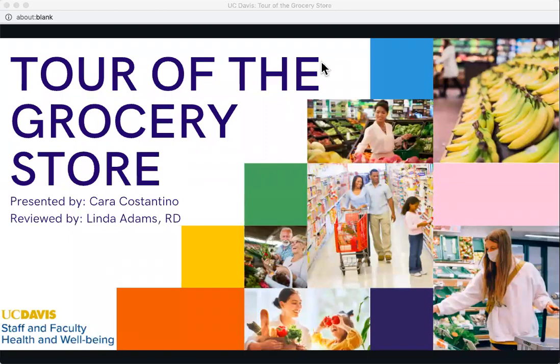My clock says 12:03 so we'll get started and let anybody join us as we go along. On behalf of the staff and faculty health and well-being program, I'd like to welcome you to our virtual tour of the grocery store, as part of our healthy holiday challenge coming up on week three, being released this Friday. Our guest speaker for today is Kara Constantino, a dietetic intern. If you have any questions, please feel free to put those in the question and answer box.